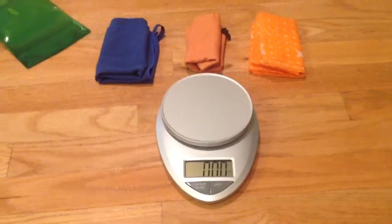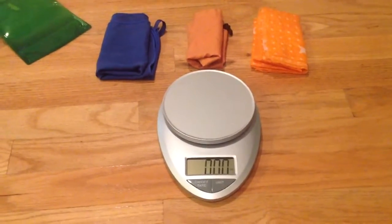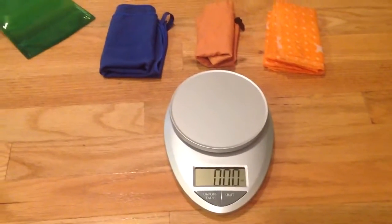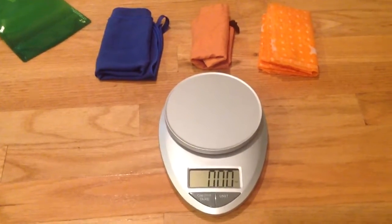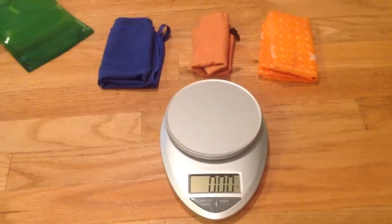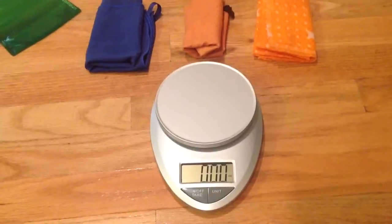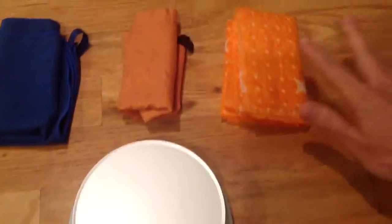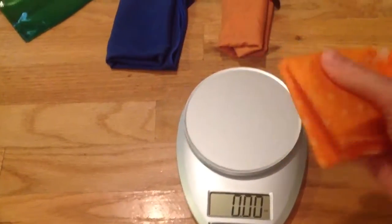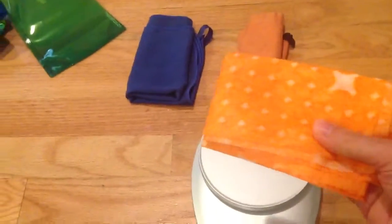This is part three of the pectel comparison. It's been about an hour and they've had to dry — I was drying them inside on a towel rack in my bathroom. If they were out in the sun they definitely would have dried faster. The Scotch-Brite is almost completely dry — it's the driest out of the three.